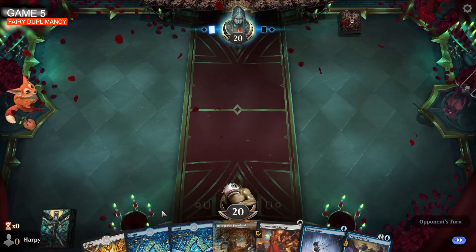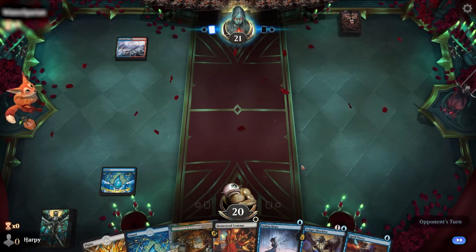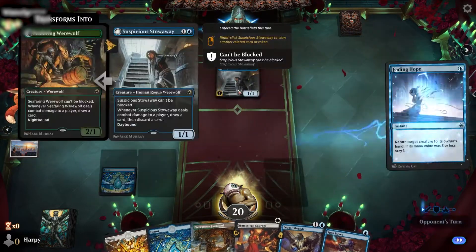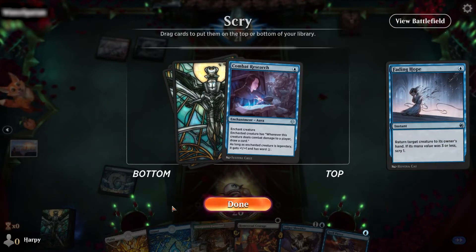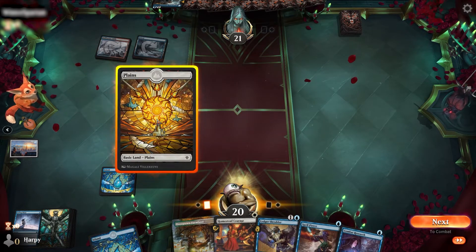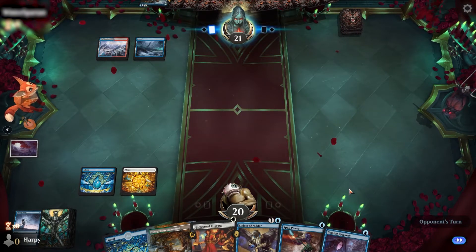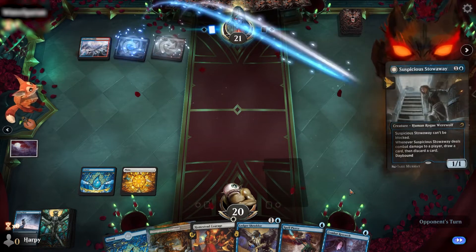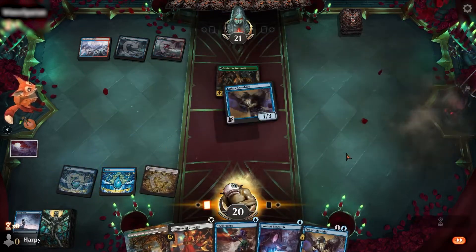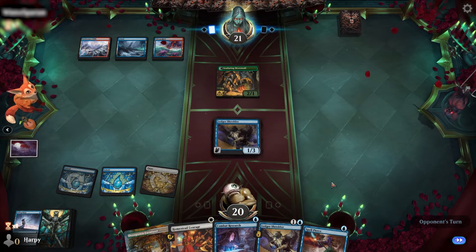Game five - on the draw with a hand I can get behind. We have some interaction whilst we wait for our Ledger Shredder to come down. Got a Spell Pierce and a Fading Hope. Opponent is on Izzet with a Stowaway. Let's Fading Hope it out. Combat Research - that's a decent card for the future. Play out our Plains. I'm not playing the Ledger Shredder into this opponent's deck without a Spell Pierce. The Stowaway comes down at night and we get to play our Ledger Shredder. Pass our turn.